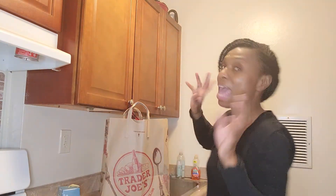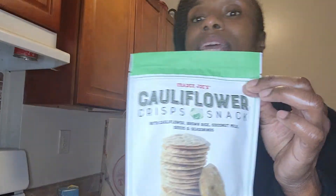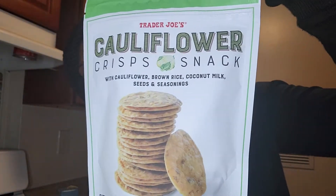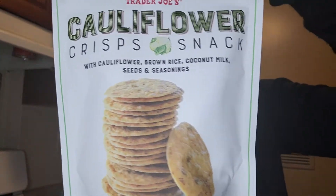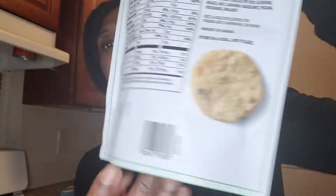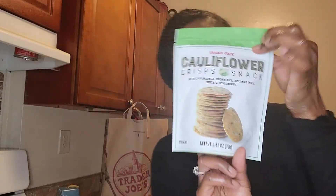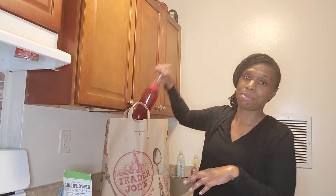I'm going to put everything on the counter and wipe it down afterwards after I unpack everything. The next thing — I've been buying these every time I go to Trader Joe's, every single time. These things are so addicting and so good. These are the cauliflower crisp snacks. I'm just going to show them to you rather than read every ingredient.